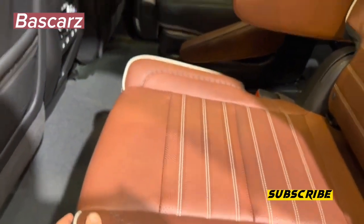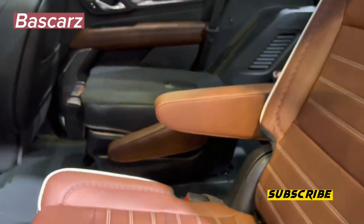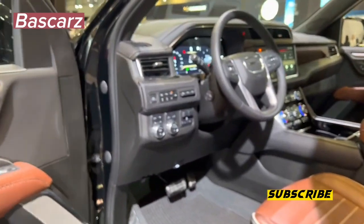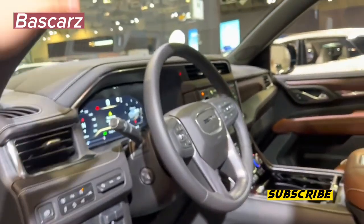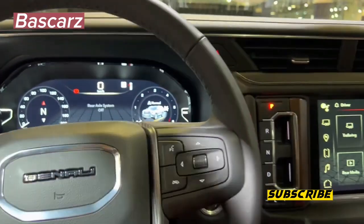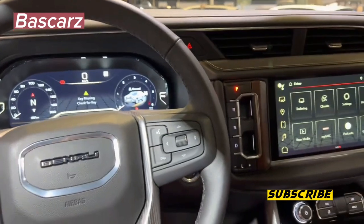For added peace of mind, the Denali Ultimate comes with the advanced security package, which includes a glass breakage sensor, interior movement sensor, as well as door lock and latch shields. The standard rear-seat entertainment system in the Denali Ultimate further improves the experience. GMC mounts dual 12.6-inch color touch HD screens on the front seat backs.